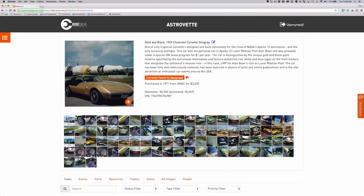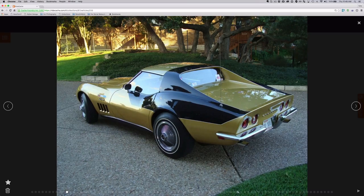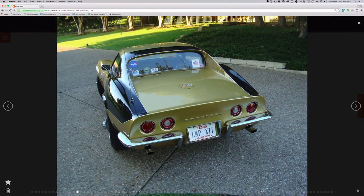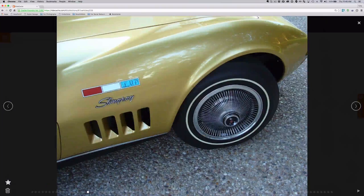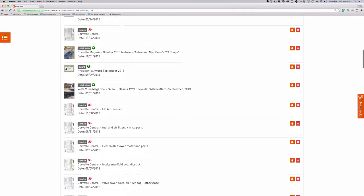Finally, the 1969 AstroVet. This car is the only surviving example of the three Corvettes designed and built exclusively for the crew of NASA's Apollo 12 astronauts during General Motors' special lease program. This was the personal car of Apollo 12 lunar module pilot Alan Bean, provided to him under the special GM lease program for only a dollar per year. It is one of the most well-documented cars we've ever seen, with dozens of awards, letters, receipts, invoices, and magazine articles, all now fully preserved and digitally archived in RideCash.